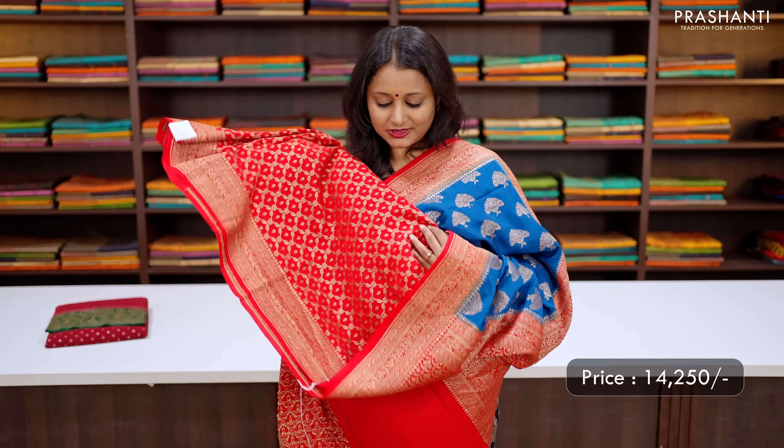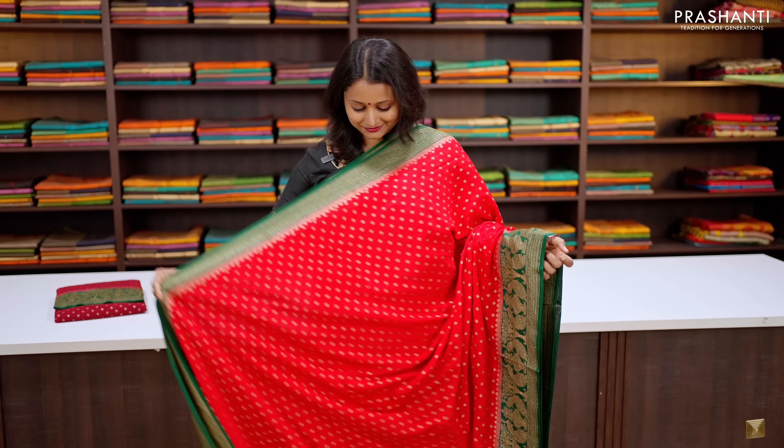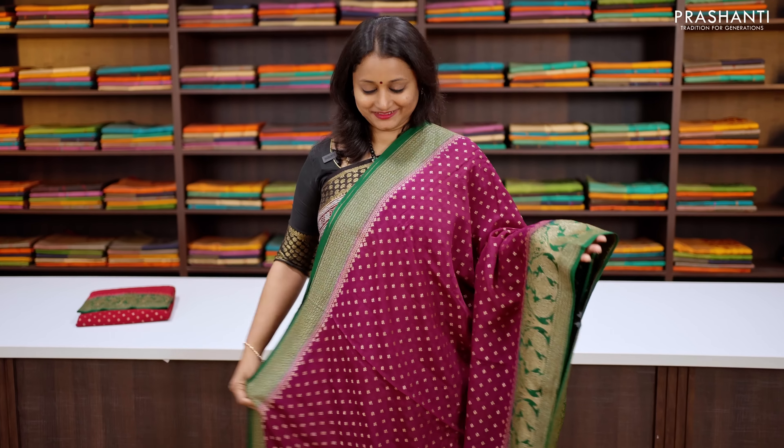Peacock blue with red — one more beautiful colour with contrast Banarasi borders along with very pretty tree of life motifs that run throughout the body. This has got a rich contrast pallu in red and a matching brocade blouse in red, priced at ₹14,250.